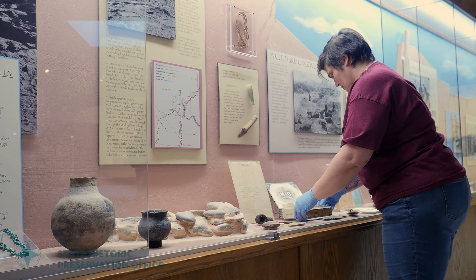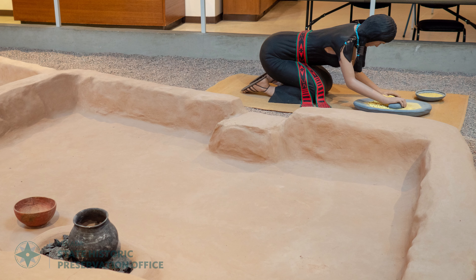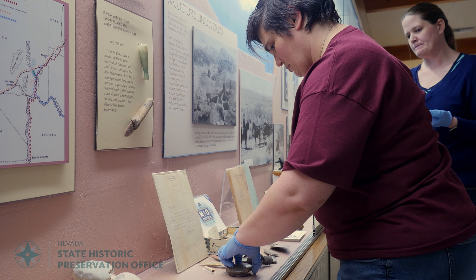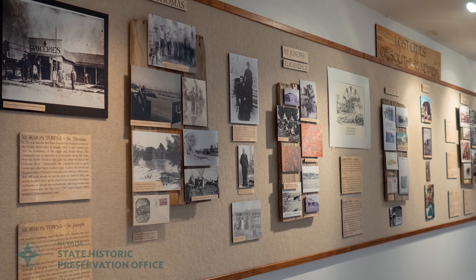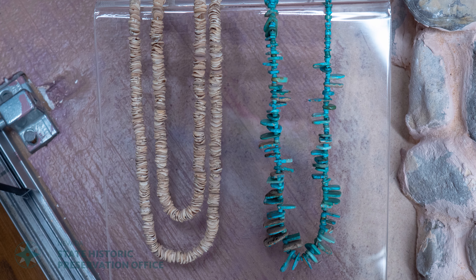You do have some of the big national parks that are archaeological interpretation centers, but for here in Southern Nevada, having an archaeological museum is a great resource, and it also lets us tell that story of those people to the public that come in.